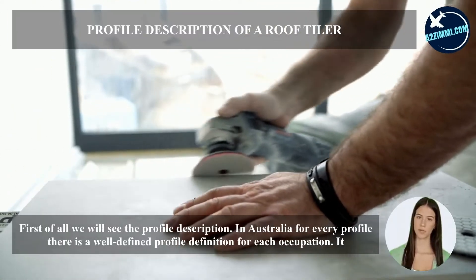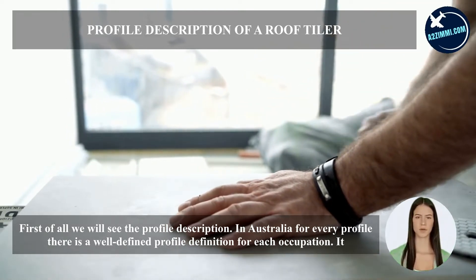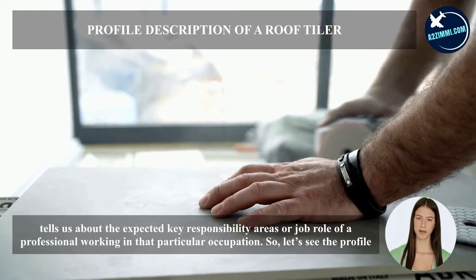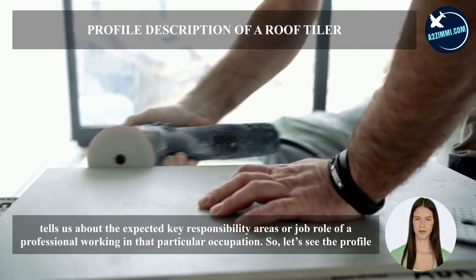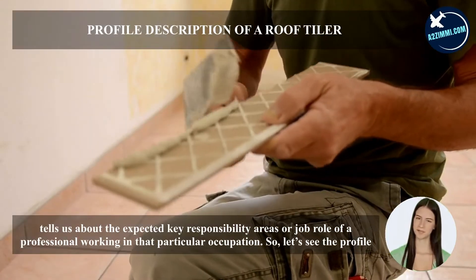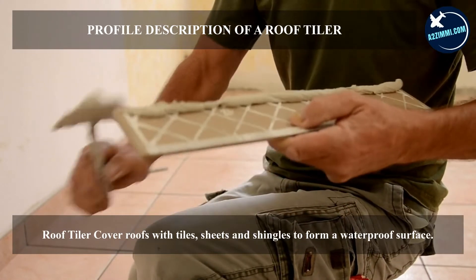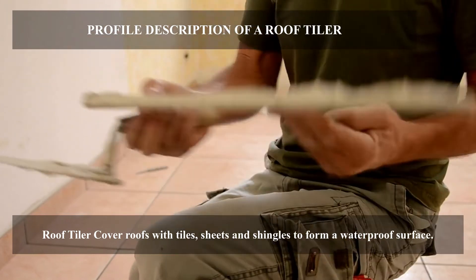First of all, we will see the profile description. In Australia, for every profile there is a well-defined profile definition for each occupation. It tells us about the expected key responsibility areas or job role of a professional working in that particular occupation. The profile definition for a roof tiler is: roof tilers cover roofs with tiles, sheets, and shingles to form a waterproof surface.